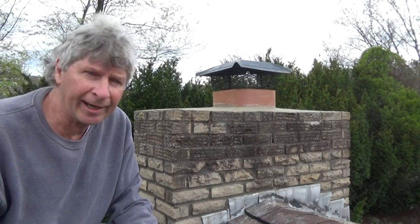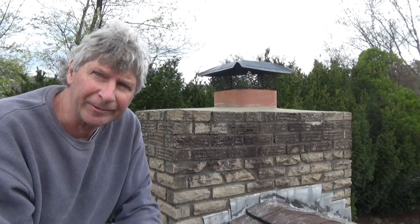Today I repaired an old chimney. They had old lime in there for mortar and it all fell apart. So I fixed it up a little bit, put a cap on it, a piece of flue. I'm going to show you how I did it.